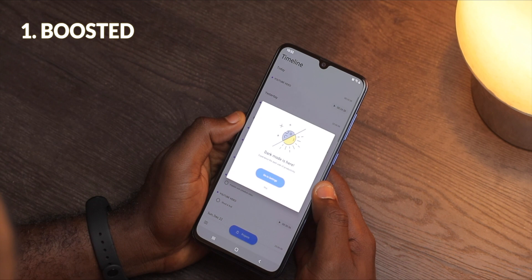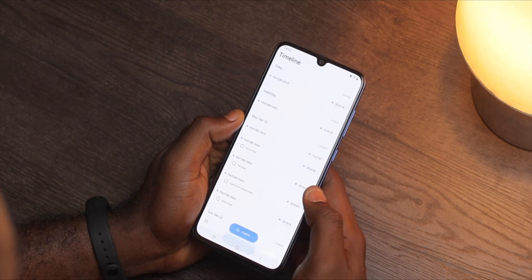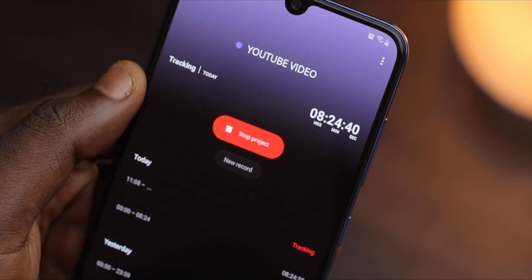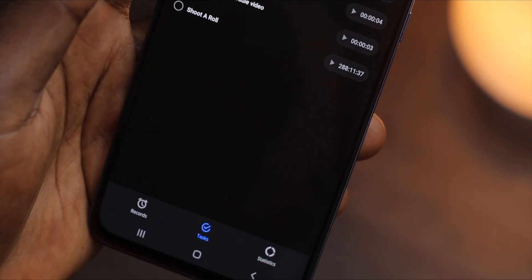Boosted is an app that easily helps you to track all your activities. If being productive is something you're really considering in 2020, this app can make it pretty easy. You can start a project and list all the activities you'll perform within that project. Once you start an activity, just click a button to track it and then stop when you're done.